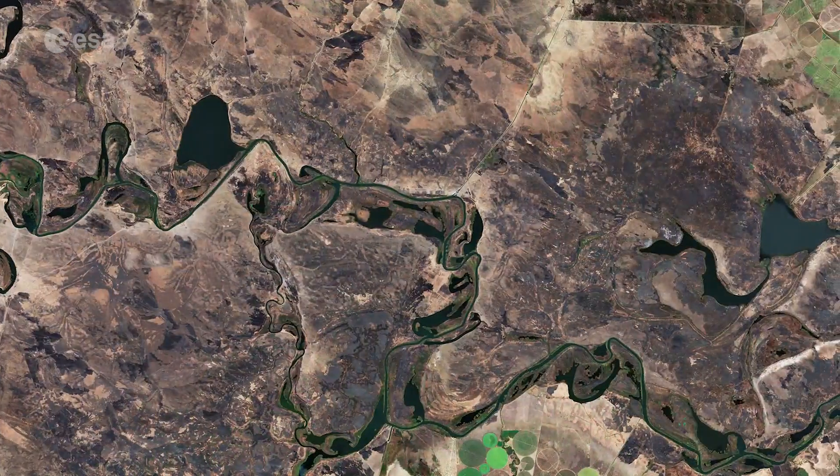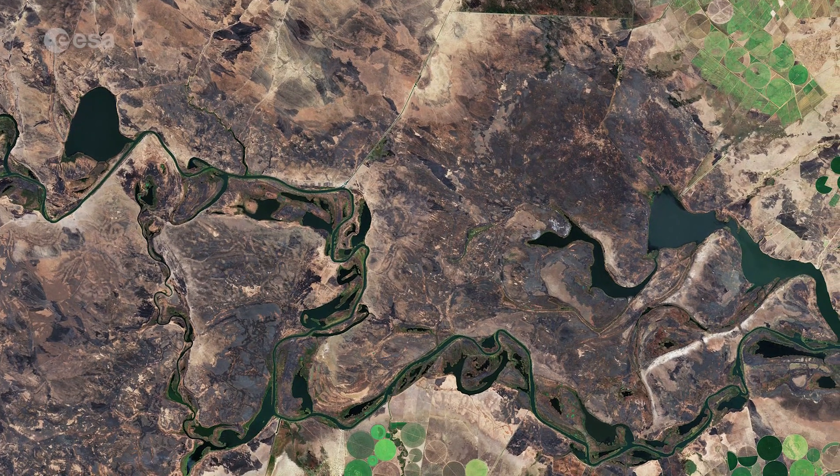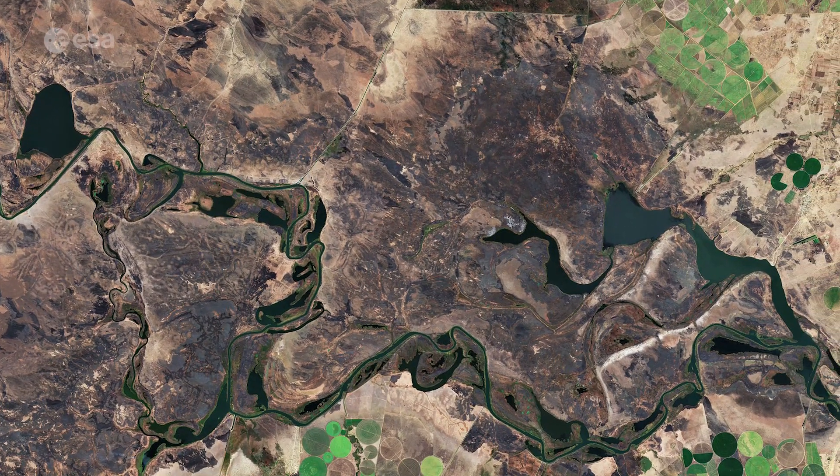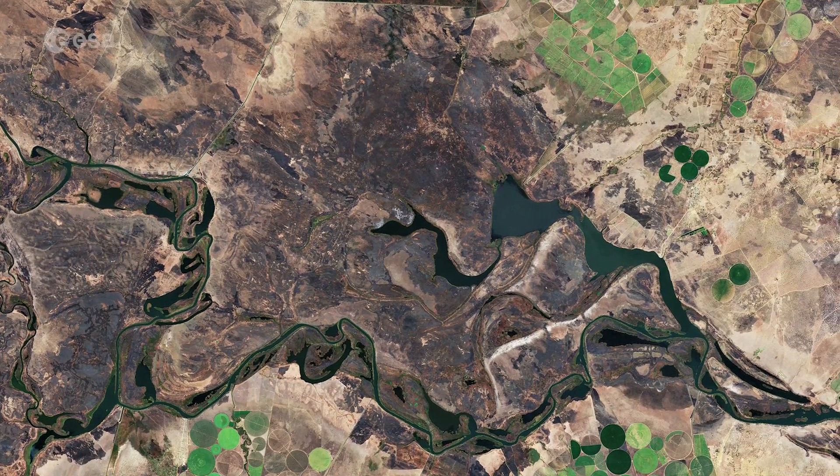The flats, visible in dark brown in the far left of the image, are a shallow floodplain around 240 kilometres long and around 50 kilometres wide, and are usually flooded to a depth of less than 1 metre in the rainy season.